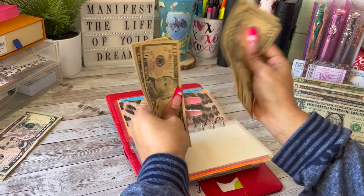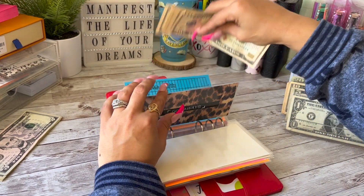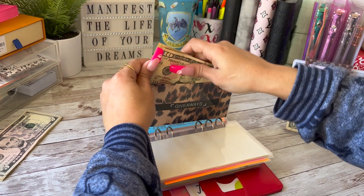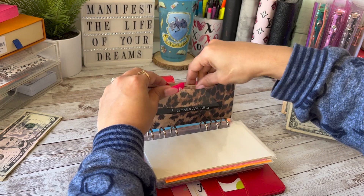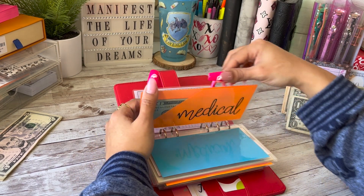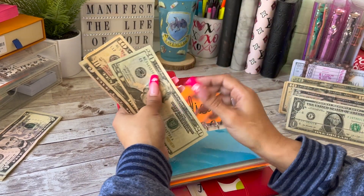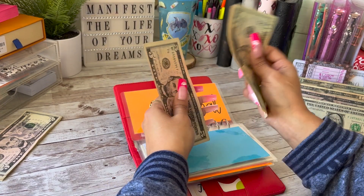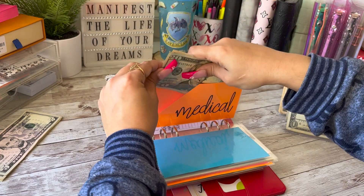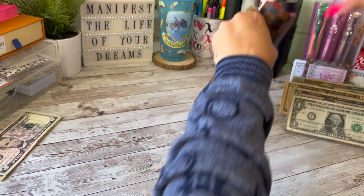That giveaway money goes to you guys for future giveaways. Medical is going to be getting $10 today, so now medical has $35. And that is it for my brown binder.